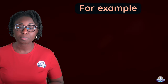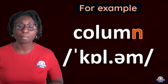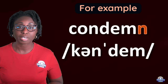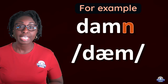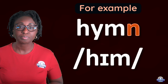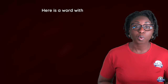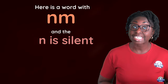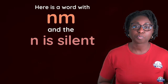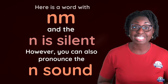For example: autumn, column, condemn, damn, him, solemn. In these words there is an M and the N is silent. However, you can also pronounce the N sound, for example in the word 'government'.